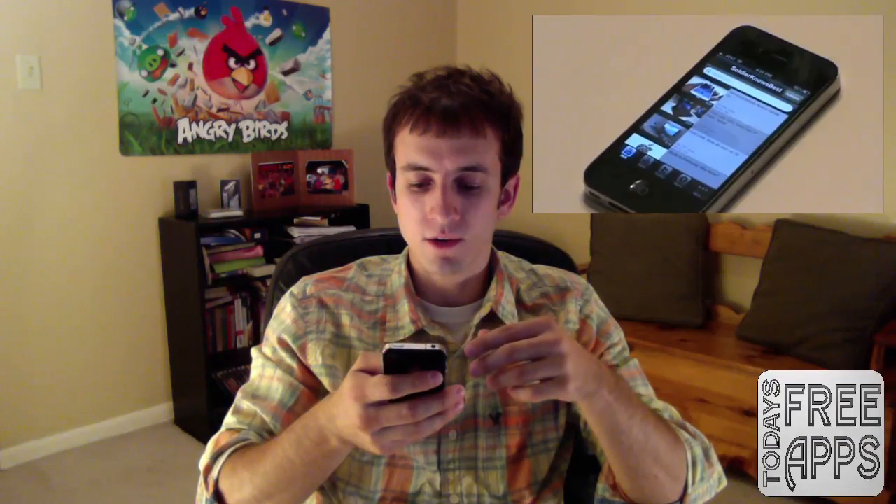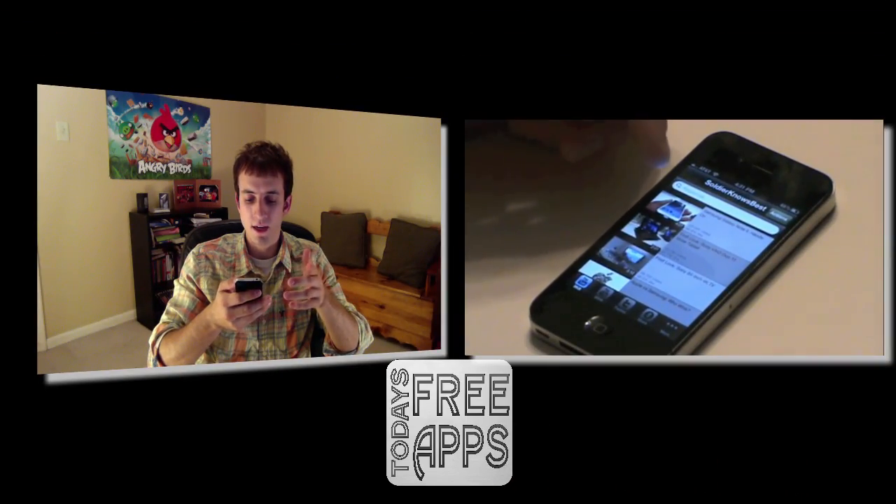Basically, the purpose of the Soldier Knows Best app is to keep you up to date with his videos so you never miss one. You can have the app send you push notifications when he uploads new videos, and also when he tweets out new tweets it'll send you the tweet and let you view it. So let's go ahead and get right into it.